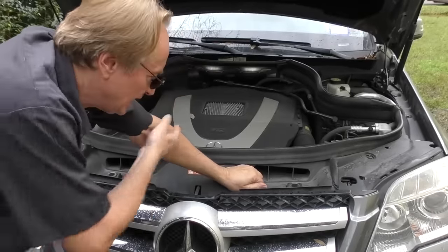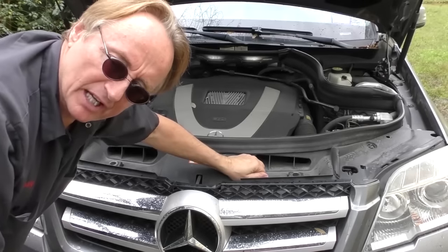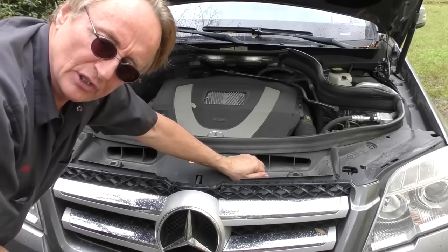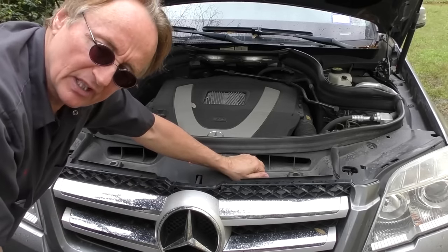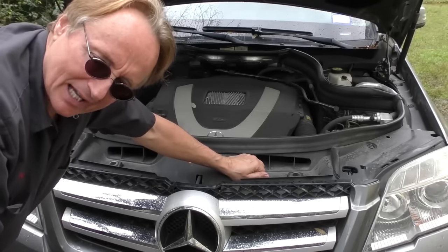Shame we don't have a rumble feature like in those old movies where they shook the seats during earthquakes, because you would have felt it. This engine is not long for the earth. It may be a Mercedes-Benz V6 engine, but they are insanely complex inside. Having these things worked on costs a fortune - if you have to replace an engine like this, the sky is the limit. Thousands and thousands and thousands of dollars.